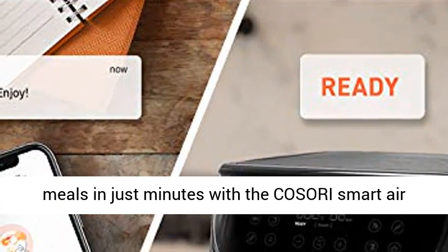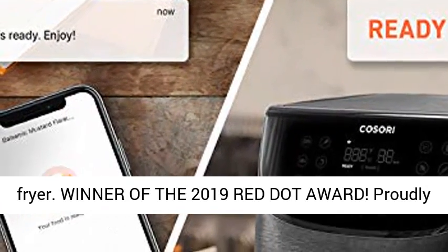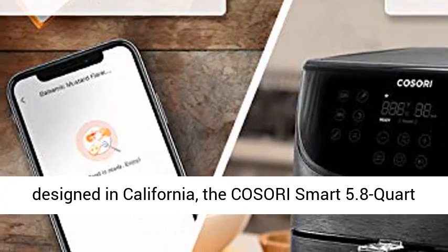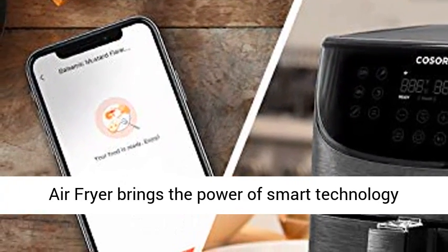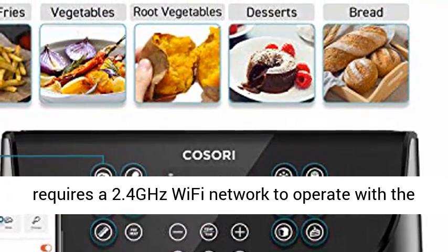Proudly designed in California, the Kisori Smart 5.8 QT Air Fryer brings the power of smart technology right to your kitchen. Note: this smart air fryer requires a 2.4 GHz Wi-Fi network to operate with the vSync app. The air fryer is ETL listed.